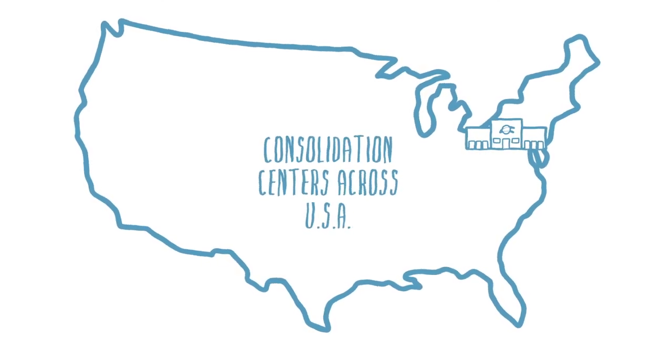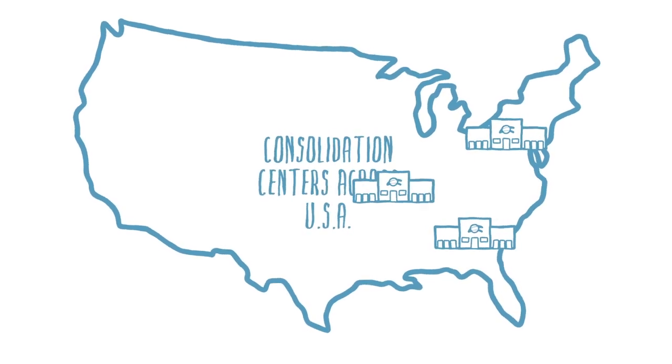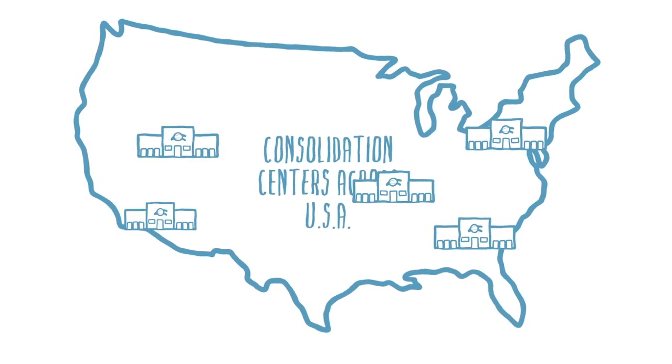Our five regional consolidation centers are located in: Allentown, Pennsylvania; Atlanta, Georgia; Carthage, Missouri; Clearfield, Utah; and Ontario, California.